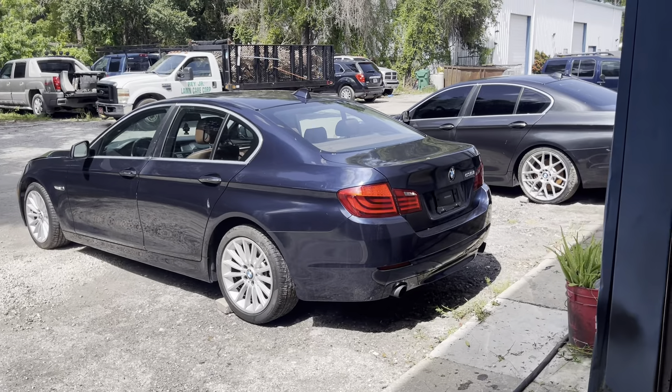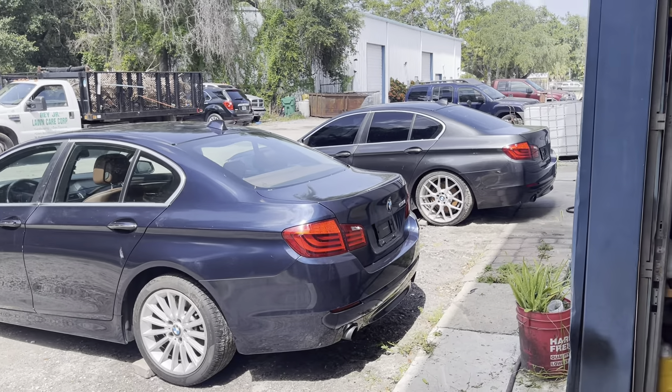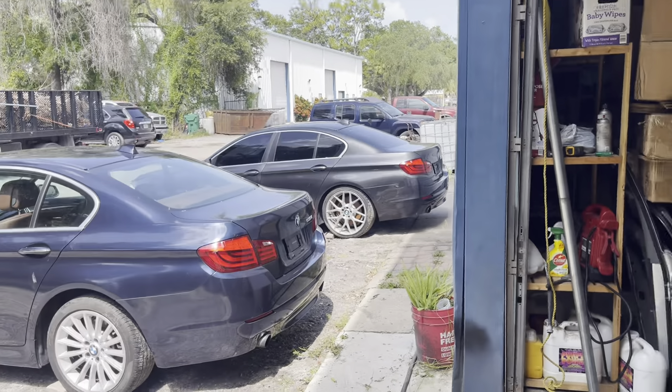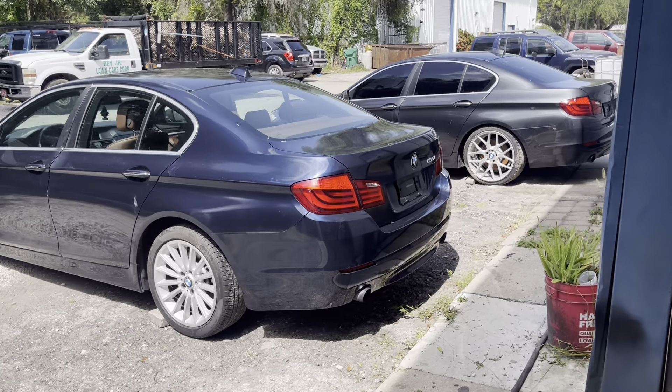Hey, what's up everybody! Today let's do a video reviewing the two cars we got for parts. Both of them are 535i's — one is rear wheel drive and the other one is X-drive. Both of them are 2011 and I got them from the auction, and we're gonna part them out.